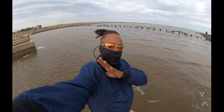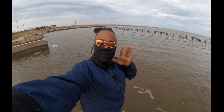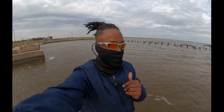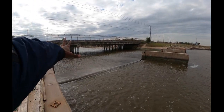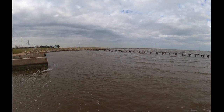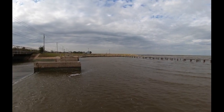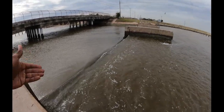All right bros, here we are at the spillway. It is cold - the wind is blowing at about 20 miles per hour and we're still about to fish. This is where the water is coming in from the reservoir and it meets the bay. Right now we've got the wind coming in this way, pushing that water on top.